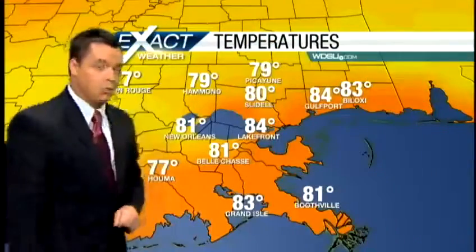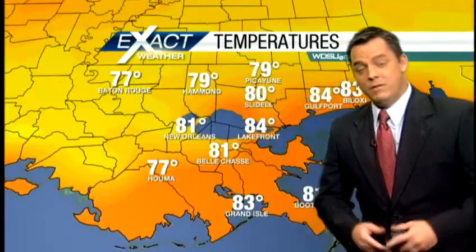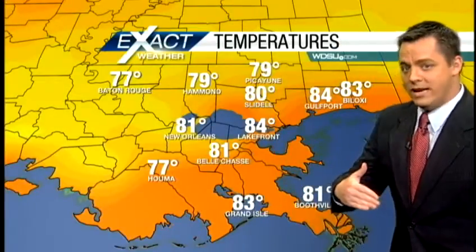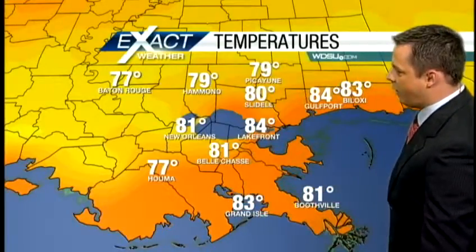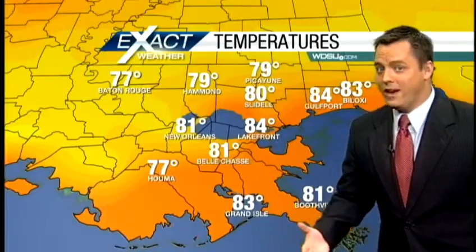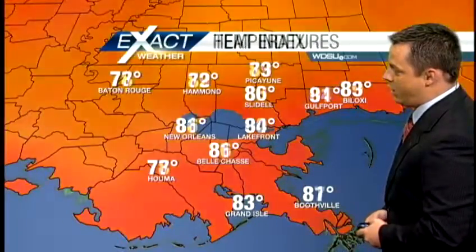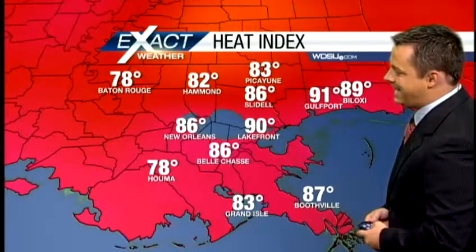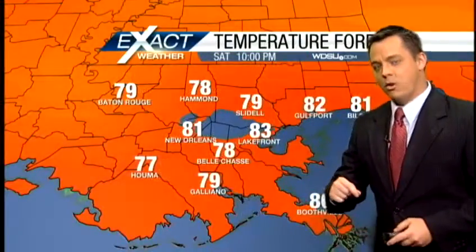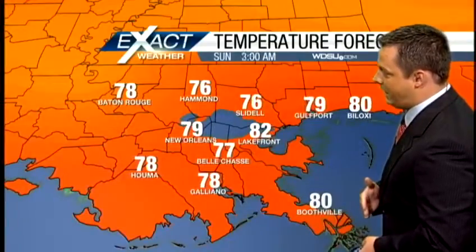We do have to keep storm chances in the forecast for the start of the work week. Temperatures today weren't too bad, especially in the southern half of the area — we had a lot of cloud cover and showers earlier this morning along the coast. The high at the airport today was only 88 degrees, which is cooler than average. The cloud cover and rain-cooled air helped things out. We're currently at 81 in New Orleans and 81 in Belle Chasse. The heat index is out there but not as strong as it can be for this time of year, so some good news for your evening plans.